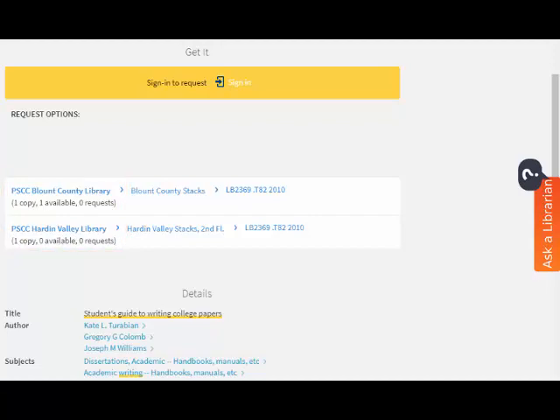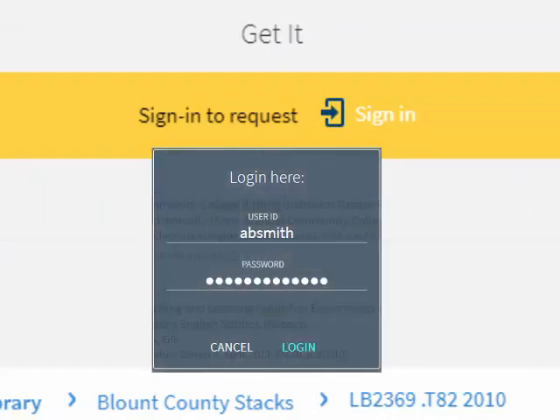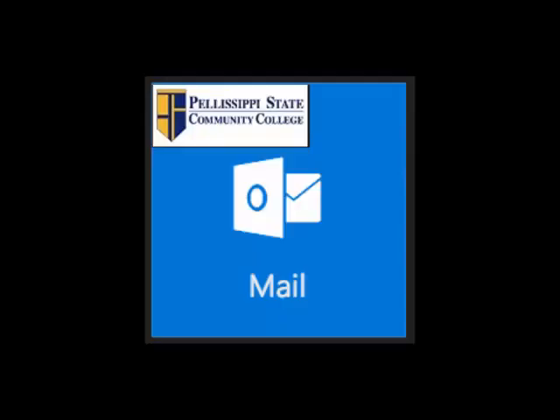If it's not available, or if the book is not on your campus, you can request it by clicking on the yellow Sign In to Request button. Your user ID and password are the same as for Brightspace D2L. You will be notified when the book is available for you to pick up.